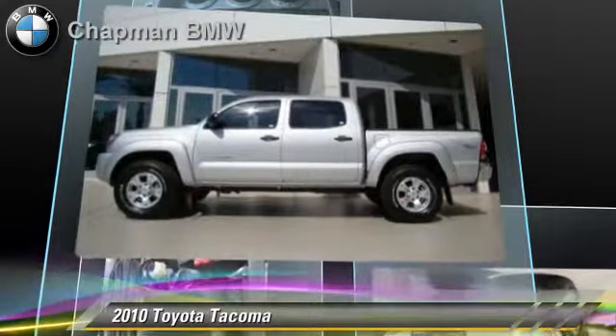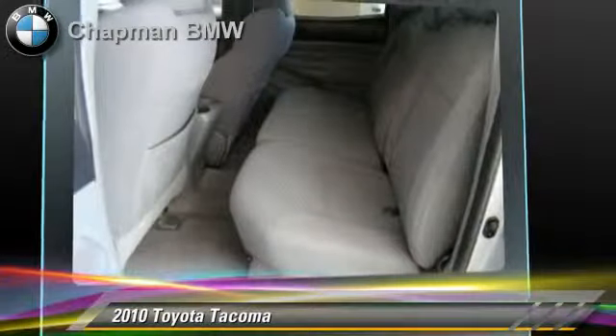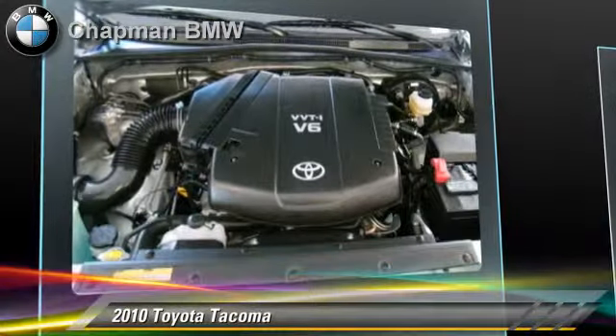This Toyota features air conditioning, powered door locks, and towing package. Safety features include side airbags, traction control, and four-wheel ABS.